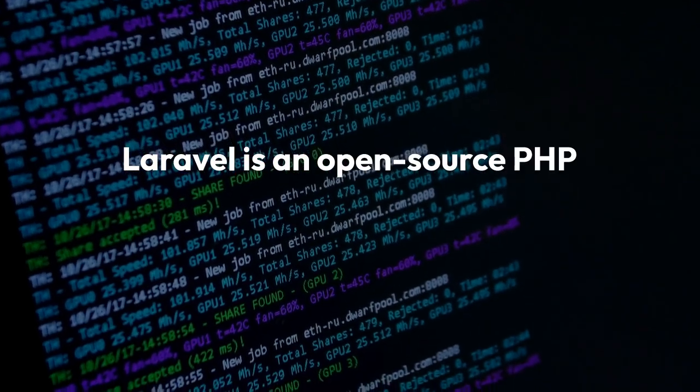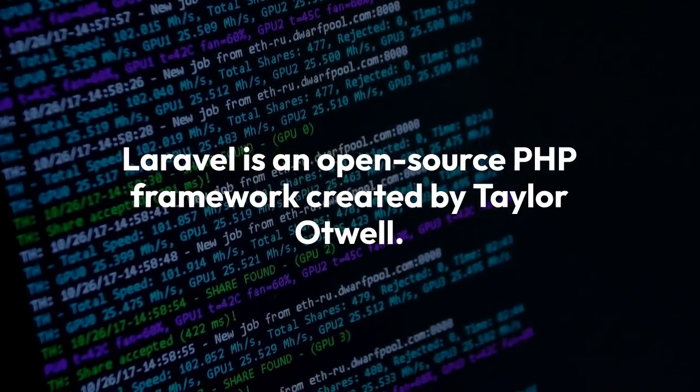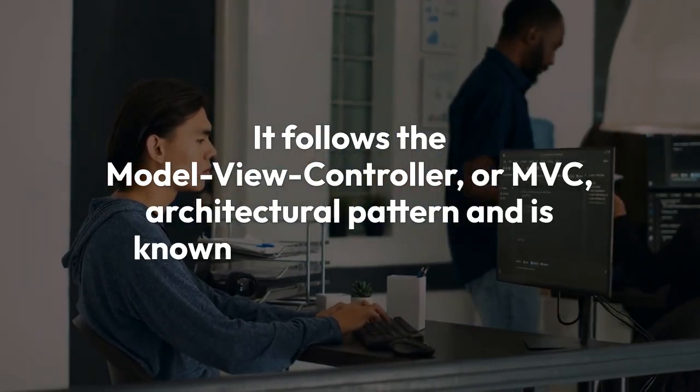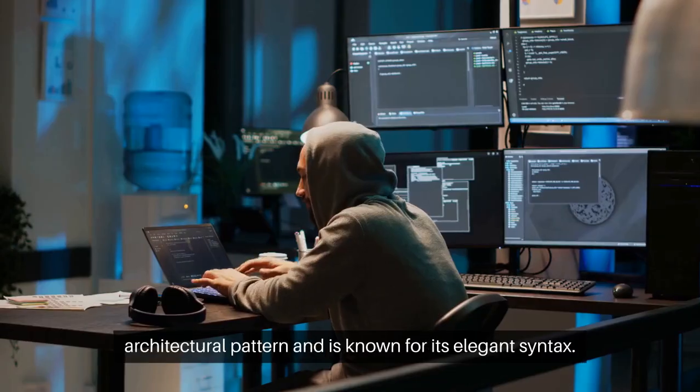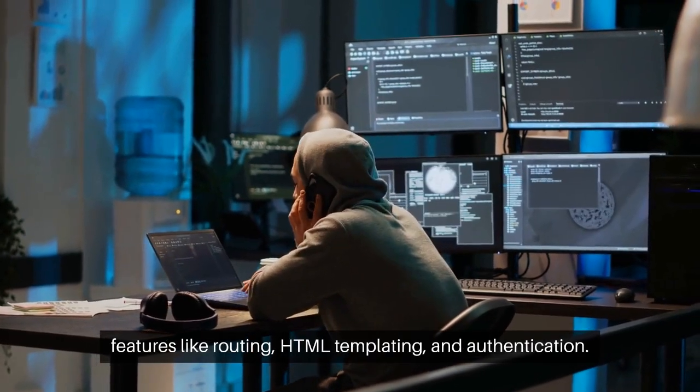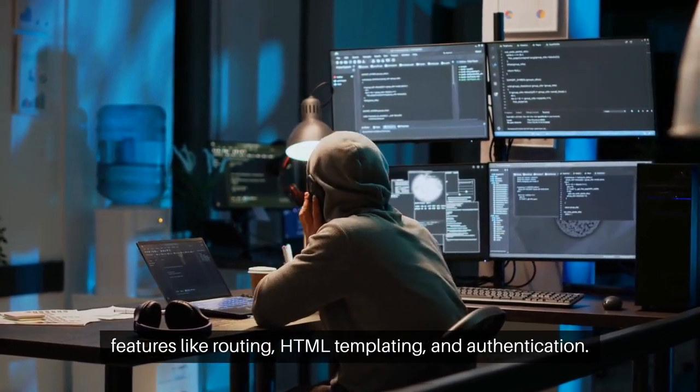Laravel is an open-source PHP framework created by Taylor Otwell. It follows the Model-View-Controller, or MVC, architectural pattern, and is known for its elegant syntax. Laravel is primarily used for server-side scripting, and offers features like routing, HTML templating, and authentication.